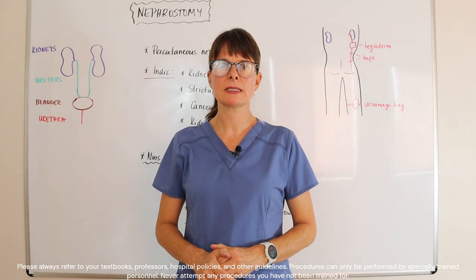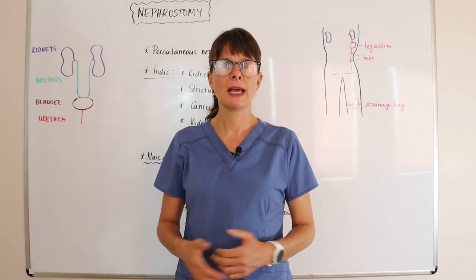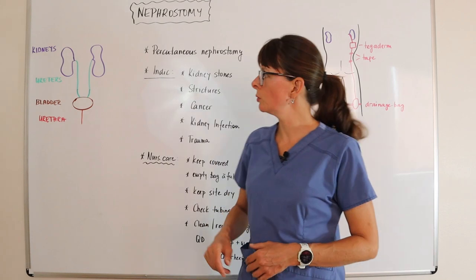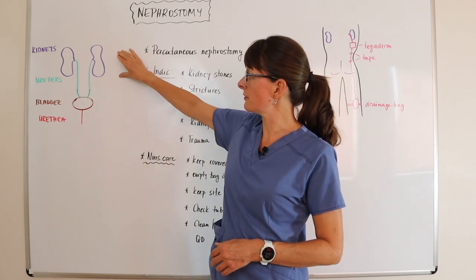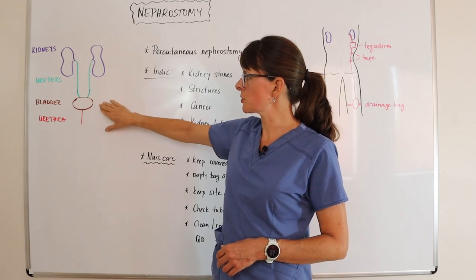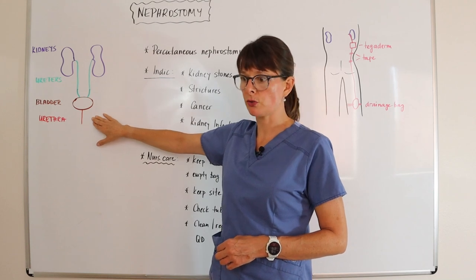Welcome to Nursing School Explained and this video on nephrostomy tubes or nephrostomies and associated nursing care. As a quick review, the normal urinary tract includes the kidneys, the ureters which drain the urine into the bladder, which serves as a reservoir, and then the urine gets eliminated through the urethra.